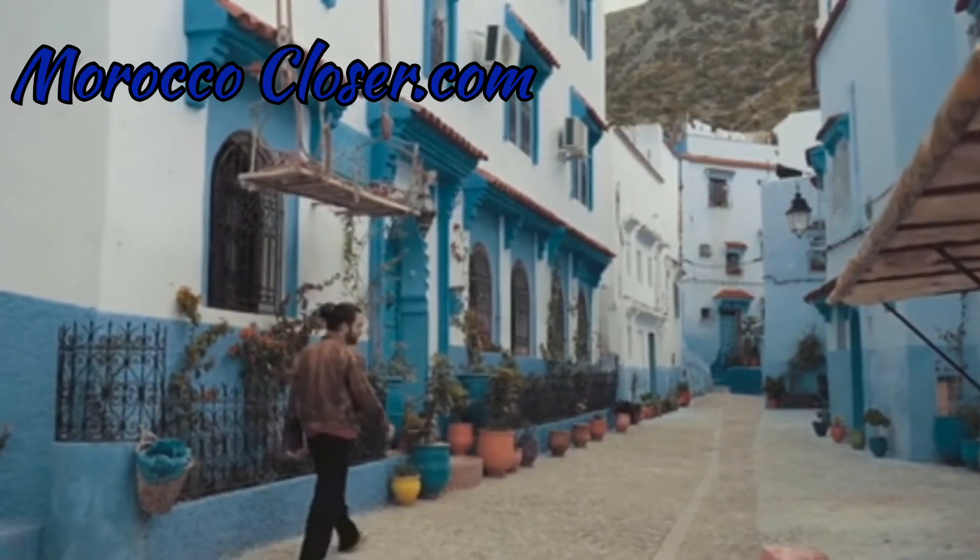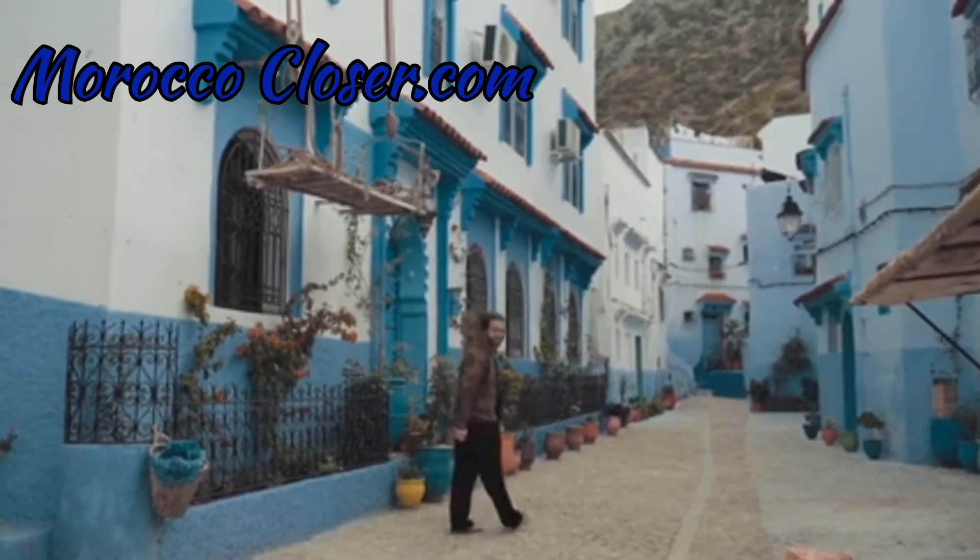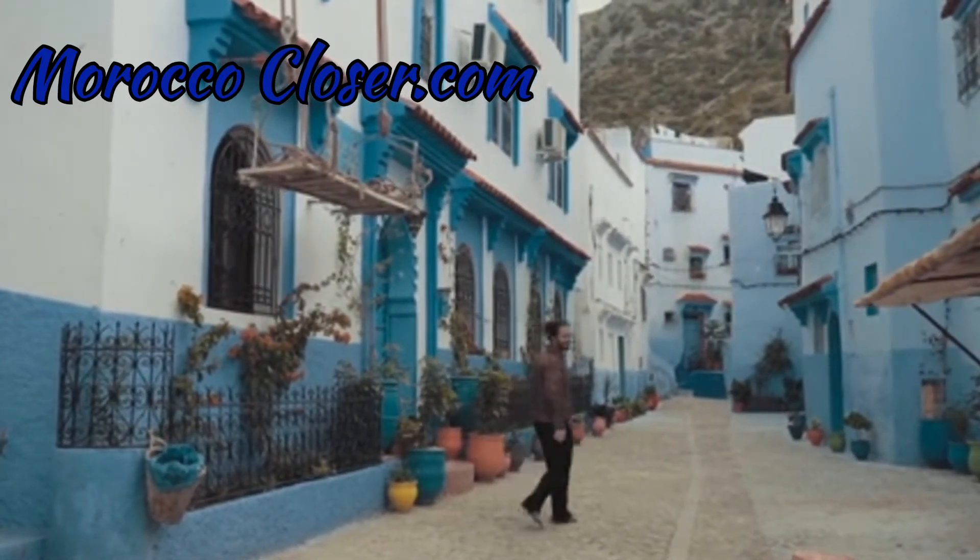Thank you for watching. Don't miss the other videos in this Morocco Shopping Guide series — the links are in the description below.